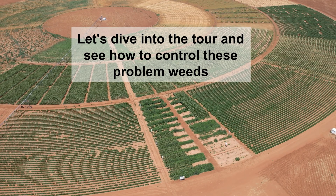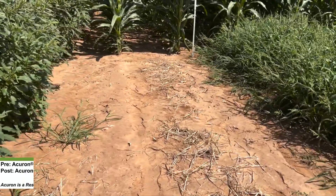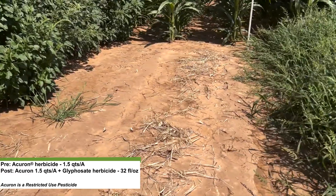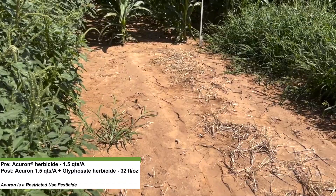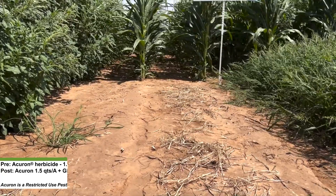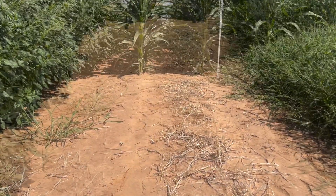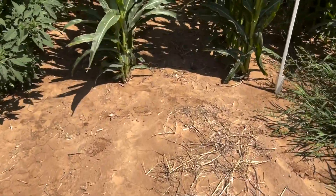Let's dive into our tour and see how we can control these problem weeds. Our first showcase is this two-pass program with Acheron. To size this up, we've got running checks on both sides — you can see we have a tremendous amount of both palmer amaranth and barnyard grass, and some ivy leaf morning glory. This is a quarter and a half of Acheron applied pre-emerge, then followed back up with another quarter and a half of Acheron with a quarter of glyphosate early post. This really highlights the popularity of that two-pass program and why it is so important. You can see we've done an effective job of reducing our seed bank, both in the bare ground and in the crop.